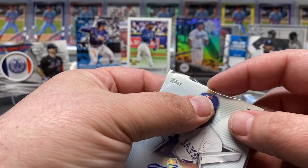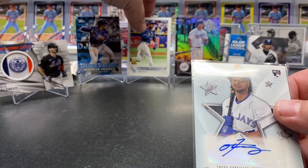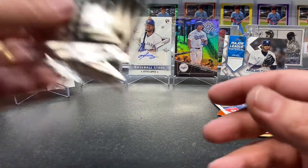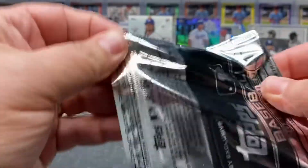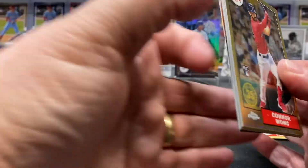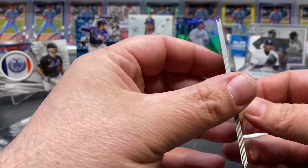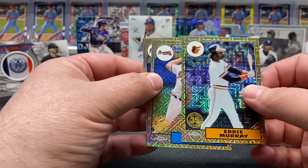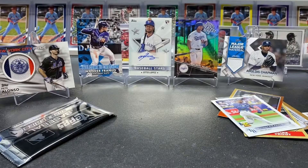Now we've got our silver packs. Starting with the first one — Connor Wong rookie, Eddie Murray, Greg Maddux, and Chipper Jones. Nice little kind of Braves pack there.